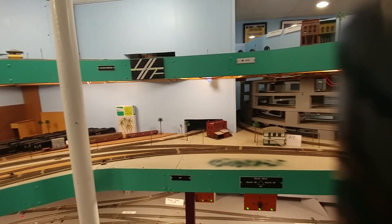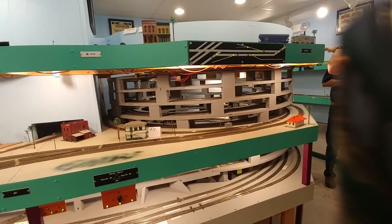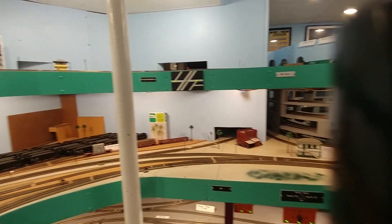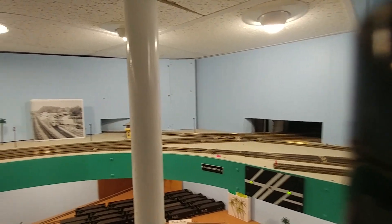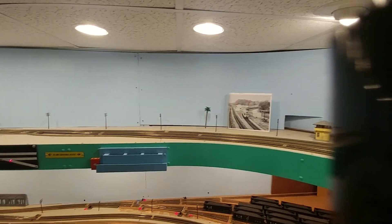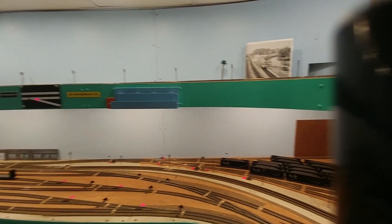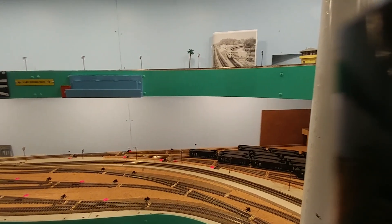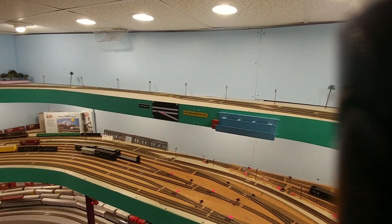So basically you have the Tampa area. On this level, the way Florida is situated, there's like St. Petersburg, Clearwater, and the railroad goes around the bay to Tampa. And that's what I've done. I modeled one of the little spoke branches, or spurs. And it's a branch right now.